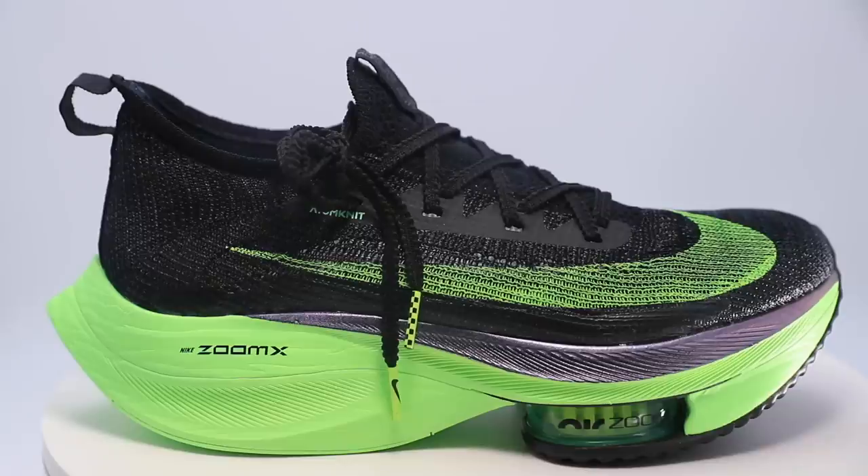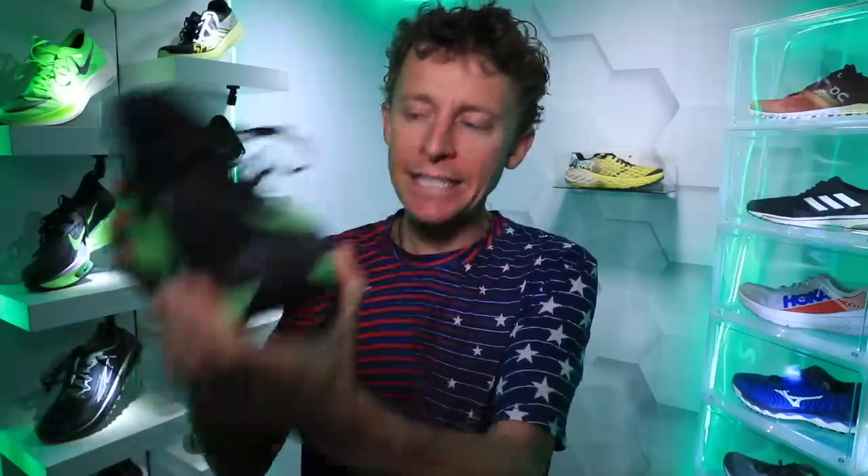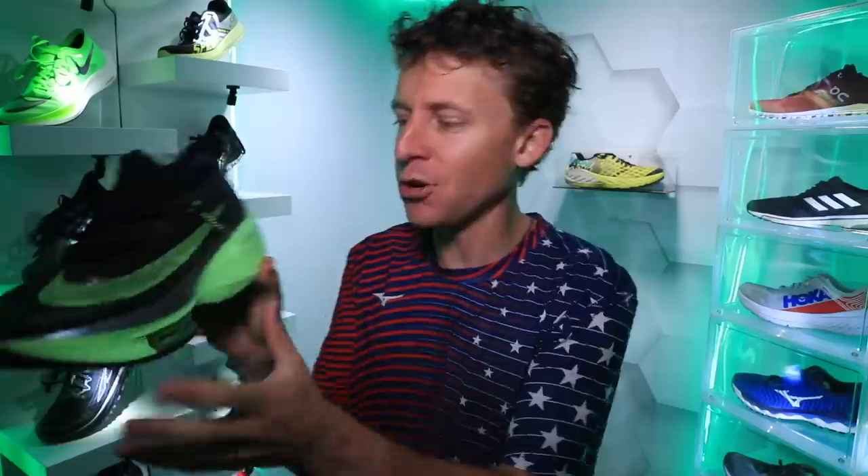If you want to go watch my first impressions to see how my thoughts changed as I put in 72 miles into the shoe, upper right-hand corner to see that vlog from — gosh, what was it — a month ago, six weeks ago? I don't even remember, but it was sometime in March. Okay, here we go.